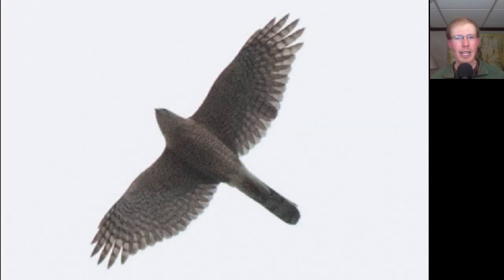Here we have a hawk high overhead shaped like a flying cross — note the long tail and large head, with very straight wings and rounded wingtips. This is an accipiter. We see orange barring underneath, which makes it an adult, and the large head and rounded tip of the tail make this an adult Cooper's hawk.